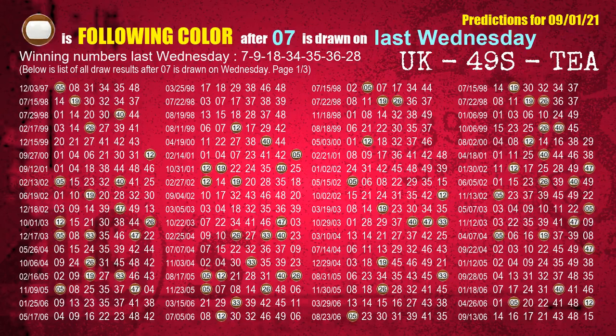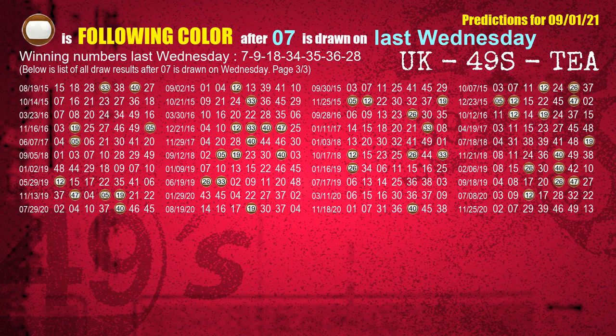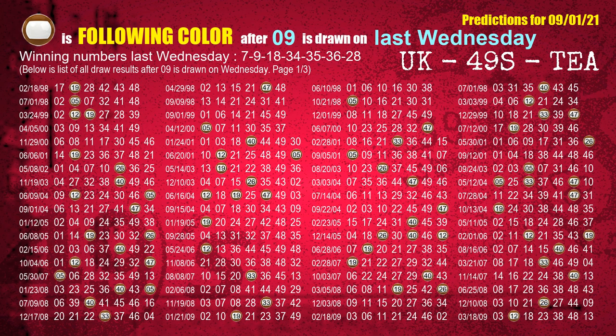Just like the following ones, we can find out next week's following ball colors through the result of the same day last week. The first winning number last Wednesday is 07. The most frequently following color is brown when 07 is the winning number on last Wednesday. We also highlight the color brown with a color ball image for you. The second winning number last Wednesday is 09. The most frequently following color is brown when 09 is the winning number on last Wednesday.